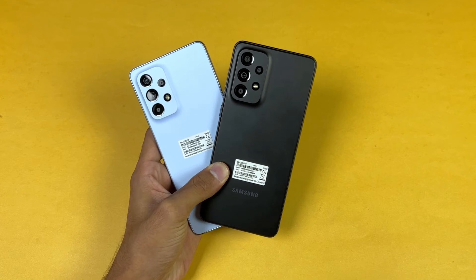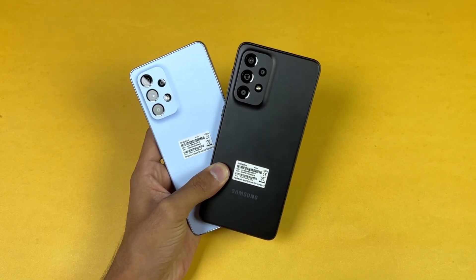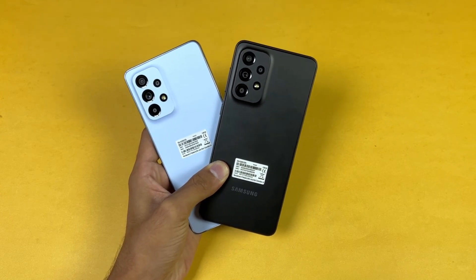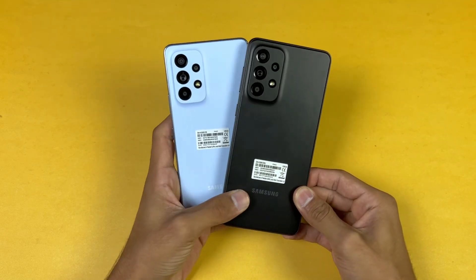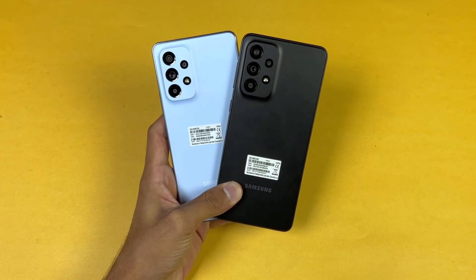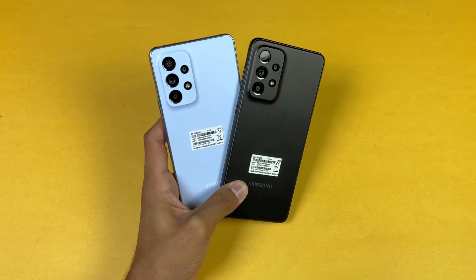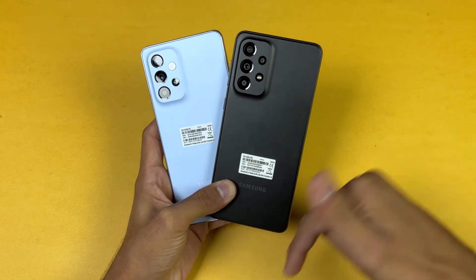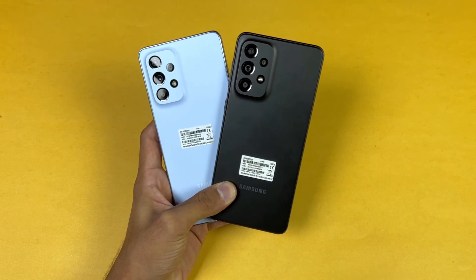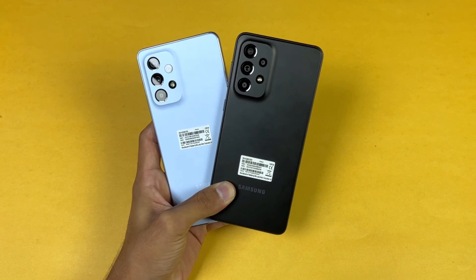Both phones also have a 5000mAh battery with 25 watt fast charging support, but no charger is included in the box. That's about it — thank you so much for watching this speed test comparison between the Samsung Galaxy A53 5G versus the Samsung Galaxy A33 5G. Let me know your thoughts in the comments below, subscribe for more tech videos, and follow me on Instagram and Twitter.